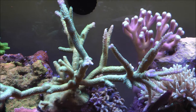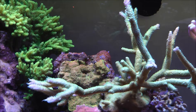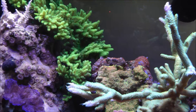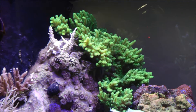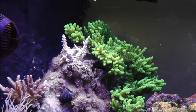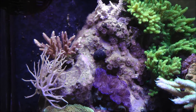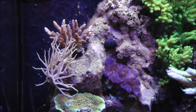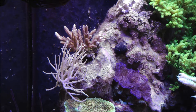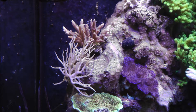Hey guys, welcome back. Kind of a bummer in my 90 gallon — I lost two of my SPS corals recently. Right there was the Miami Orchid Acro, and below that one my Hyacinth Bird's Nest, which was growing really great and quickly. And they completely bleached out.